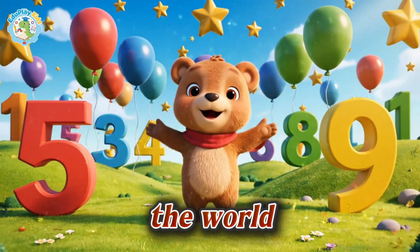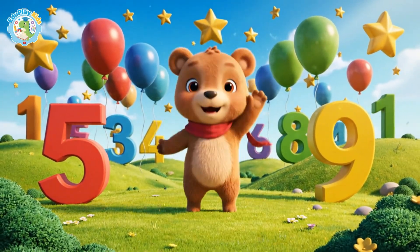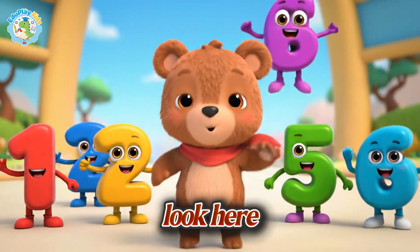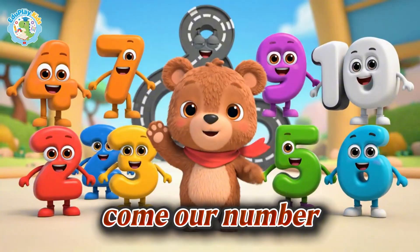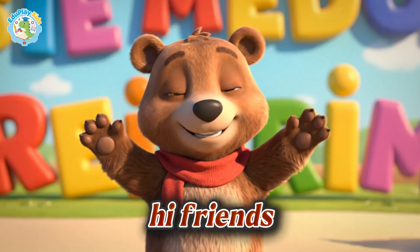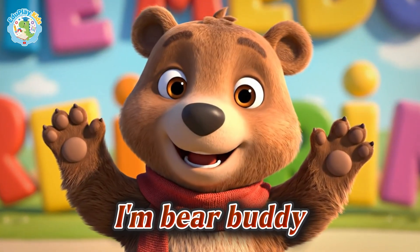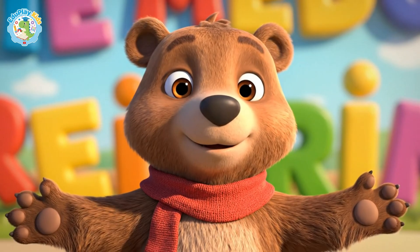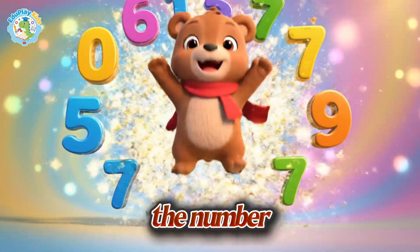Welcome to the world of numbers. Look, here come our number friends. Hi friends, I'm Bear Buddy. Are you ready to count together? Let's play the number game.